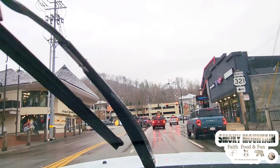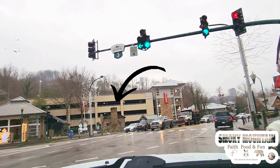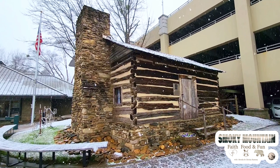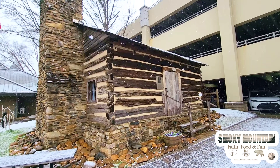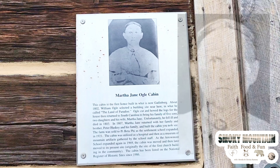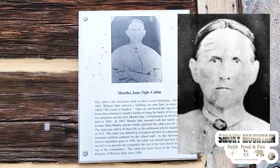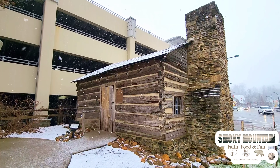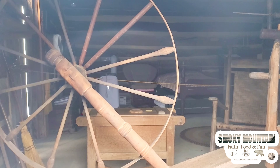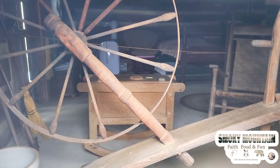Have you ever been driving into downtown Gatlinburg and seen the city garage right here by traffic light number three? Have you ever noticed that little cabin that sits all by itself? This is the Martha Jane Husky Ogle cabin, which was built in 1807 and was the first home built in Gatlinburg, what was then known as White Oak Flats. Fun fact: Martha is my sixth great-grandmother on my mom's side. The cabin was moved to its current location in front of the city garage, as it formerly sat where the old Aramont and Pi Beta Phi school was. The cabin is protected on the National Register of Historic Places since 1986, and on the inside they still have some of the artifacts she might have used all those years ago.